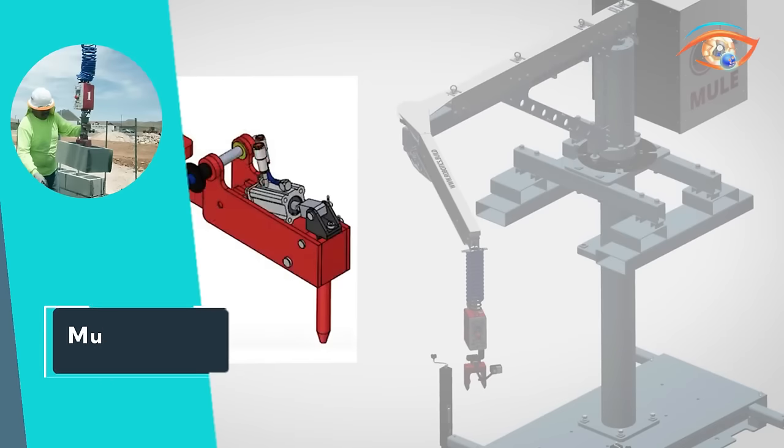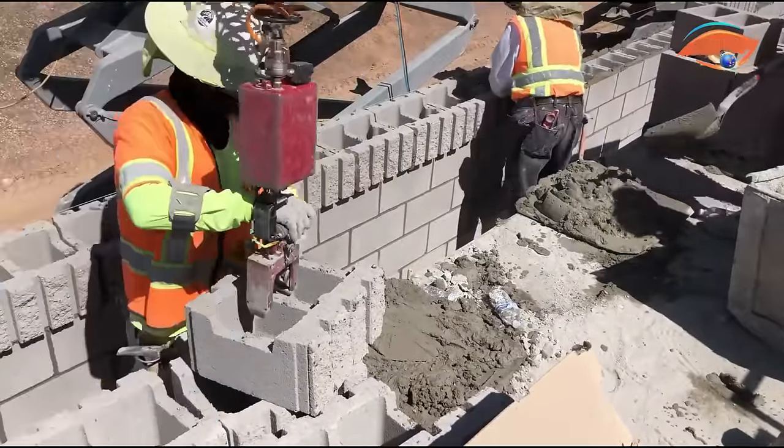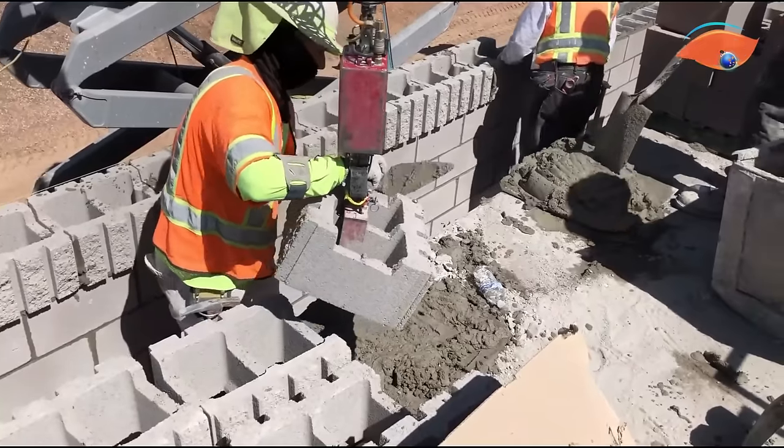Embrace the future of construction equipment with the MuleML 150, where power, productivity, and safety converge for unparalleled performance on the job site.